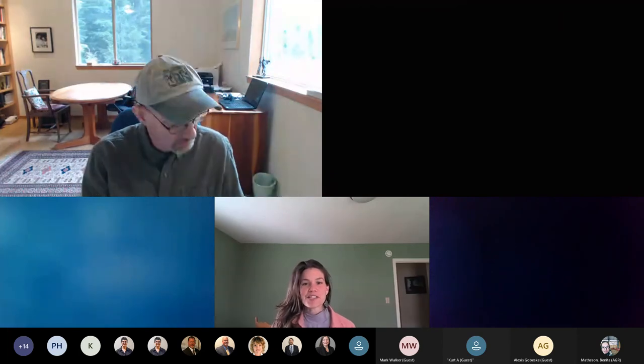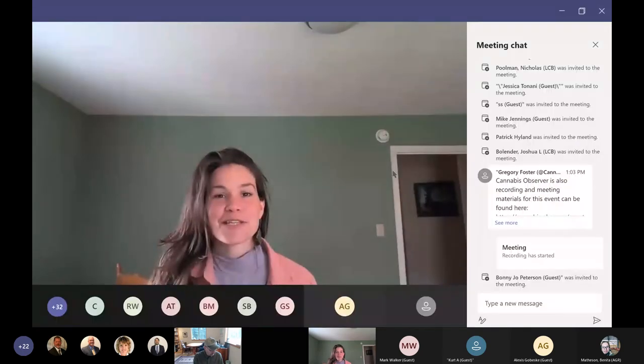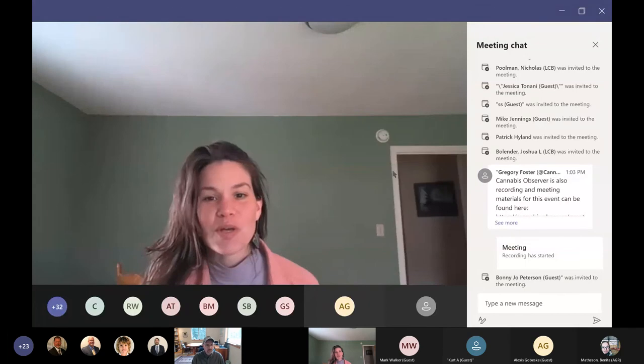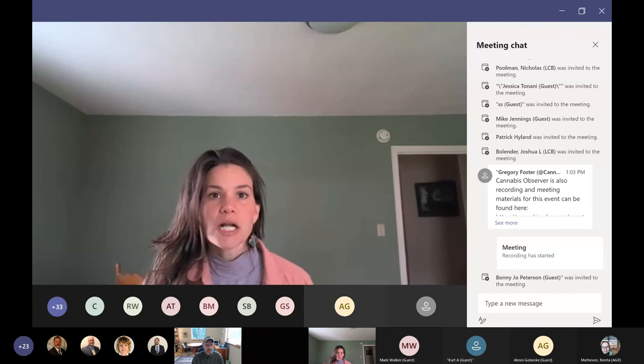Just so folks are aware, there is a chat box. If you have any questions, put those questions into the chat box. We're going to have a presenter give their presentation, and then we're going to have questions for that specific presenter afterwards. We love to answer your questions, and also we just don't have all of the answers — it's something that we're working towards.